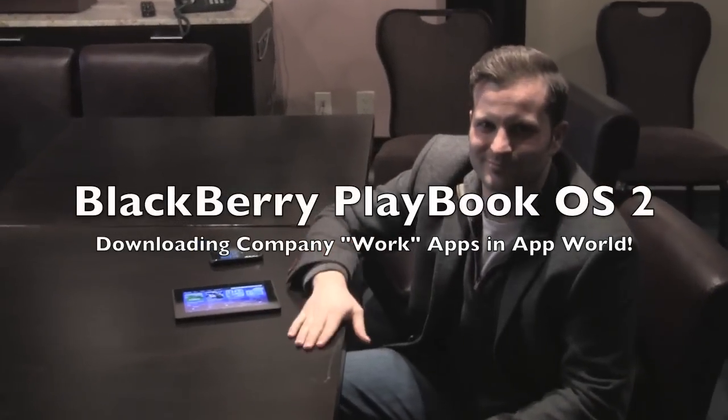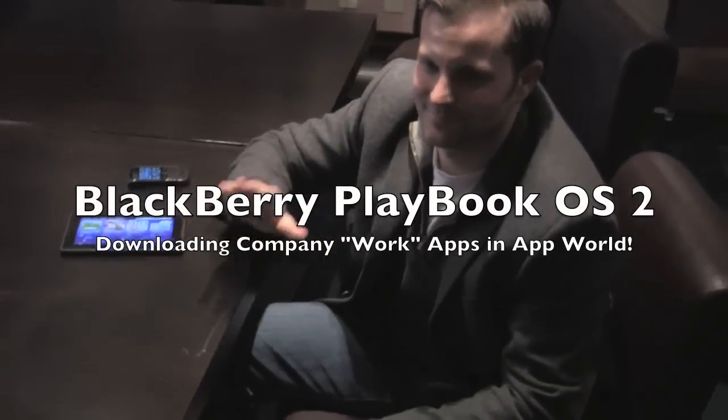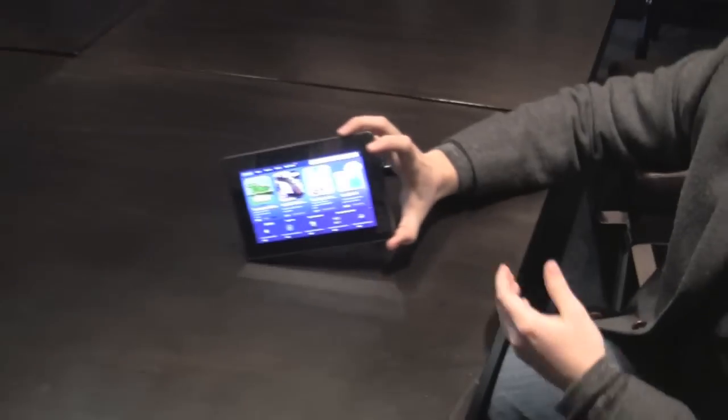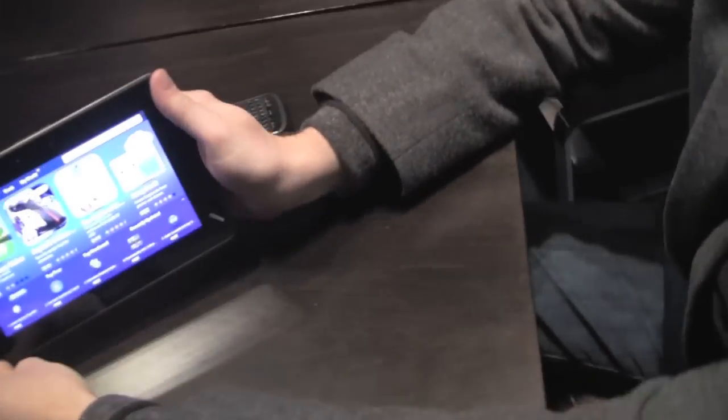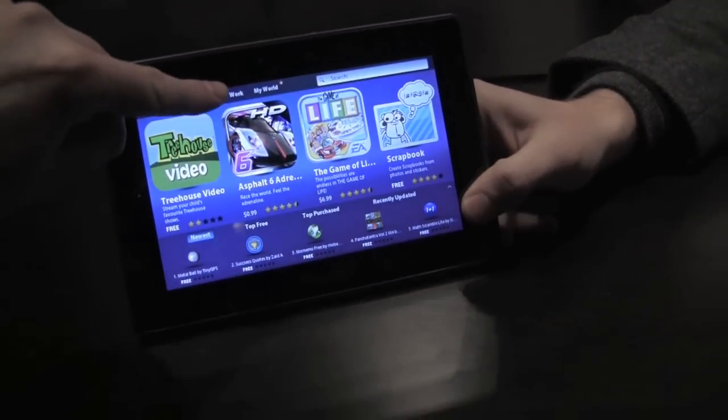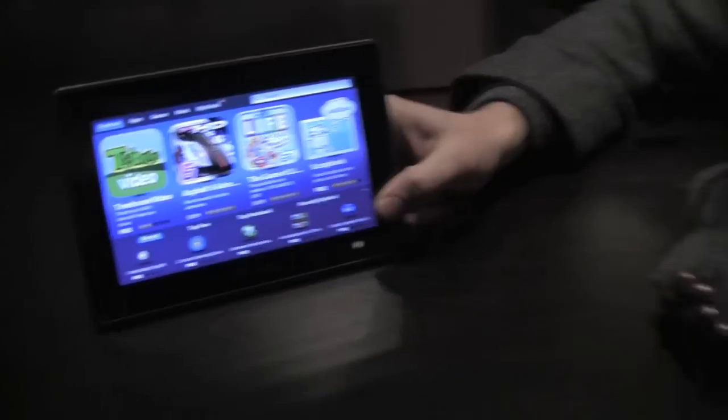Hey everybody, Kevin here for Crackberry.com at CES 2012 with Jeff Gadway and the BlackBerry Playbook and Playbook OS 2.0. We've been tapping around and tapped our way into App World where we saw this new Work option on the top. So Jeff, what's that all about?